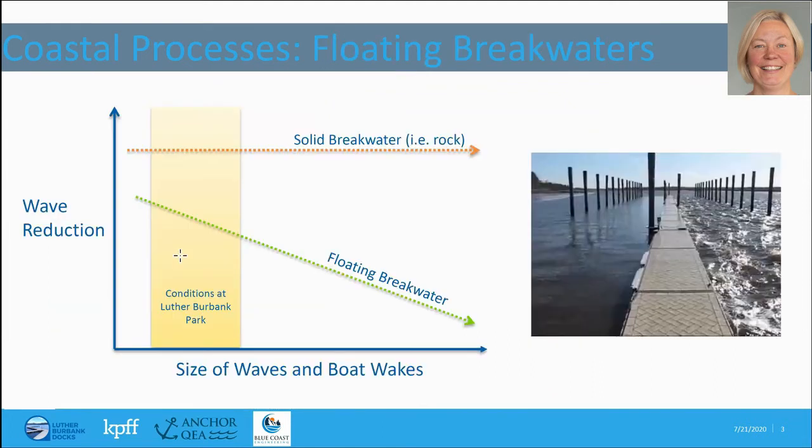Floating breakwaters work a little differently than a solid breakwater such as a rock jetty that people may be more familiar with. Rock jetties stop most all wave energy from getting through them, so waves behind a rock jetty are relatively non-existent. It's very calm, and no matter what size the waves are or how long the wave period, it treats all of them the same and stops wave energy from getting through for both small and very large waves.